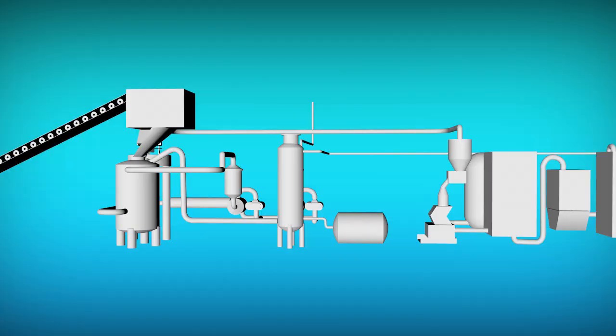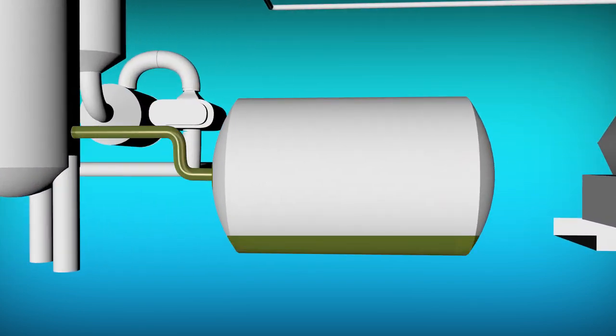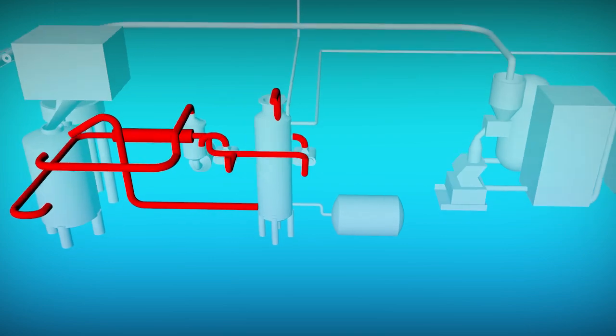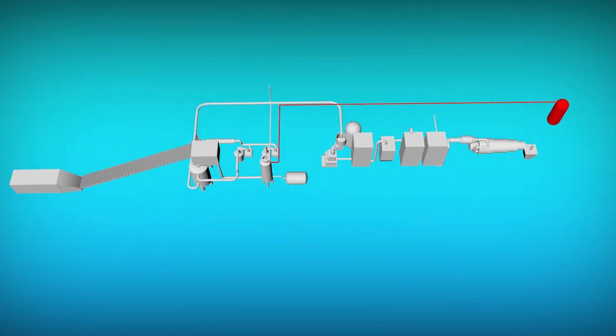Generated pyrolysis gas leaves the reactor to be cooled in a so-called quencher. The oil in the pyrolysis gas is condensed and collected. Non-condensable gas is recirculated back to the heater and to the reactor, while excess gas is compressed and stored in a gas tank.